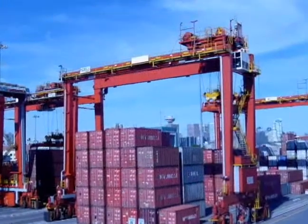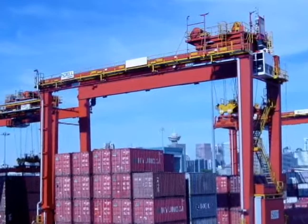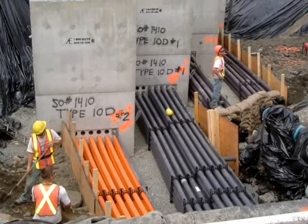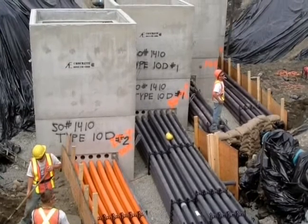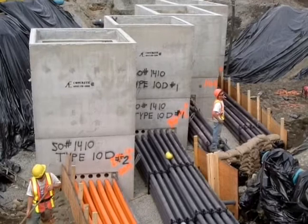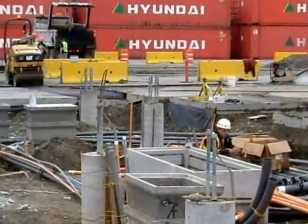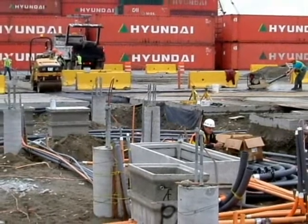There were a number of other projects happening in tandem with the expansion of the berth. A large construction project was also taking place in the terminal's yard. Many of the yard projects were contingent on the berth's expansion, especially where electrical installation was concerned. Houle was tasked with running temporary power to the new cranes from the existing substation. Upon completion of the new substation in the yard, Houle rerouted all power to the cranes from the new substation, keeping all cranes operational in the process.